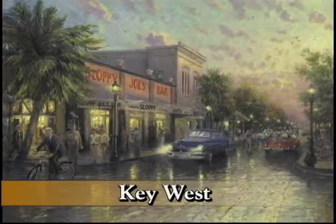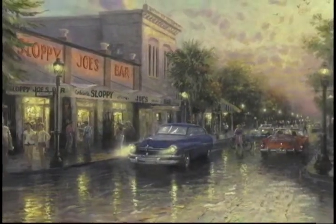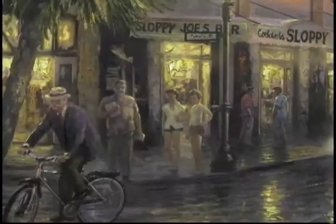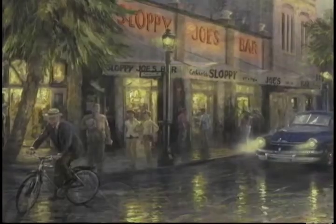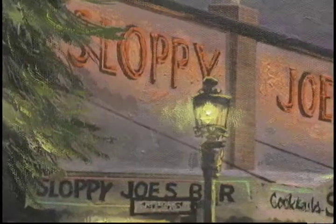Key West has long attracted literary luminaries and world figures. Like many visitors, Tom was attracted by its small town charm and vividly colored tropical vistas. Tom has hidden a number of world figures in his Key West print. The most notable figure is Ernest Hemingway, who stands in front of his beloved Sloppy Joe's bar, where he held court during the last years of his life.